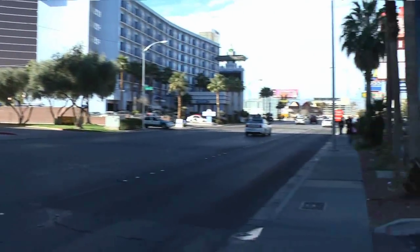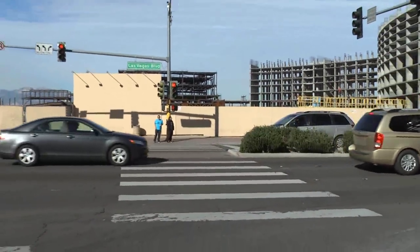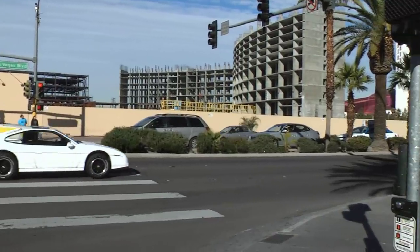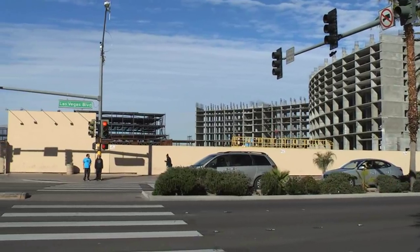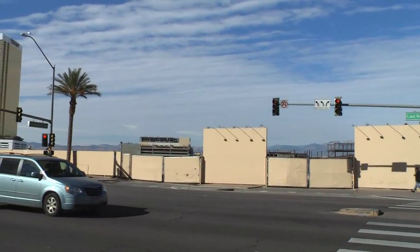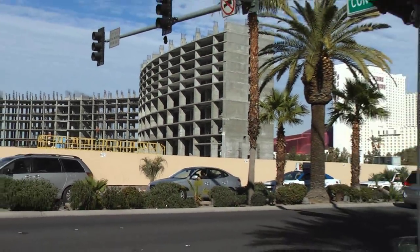Let's see what else we can see on the Strip. We're at the corner of Las Vegas Boulevard and Convention Center Drive, and this is what's left of what was the Westbrook Hotel, the Stardust, and down there the Frontier. This is all that's going up as the Echelon, which has replaced those three hotels — just a huge lot with some girders up there. What I hear, it may never get completed either. Ran out of money. It's a shame.